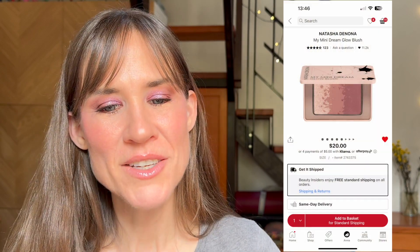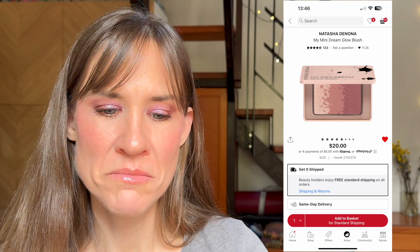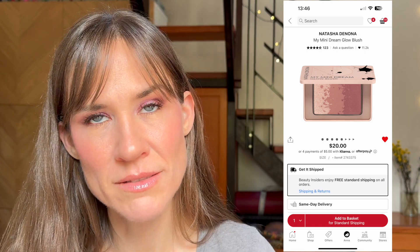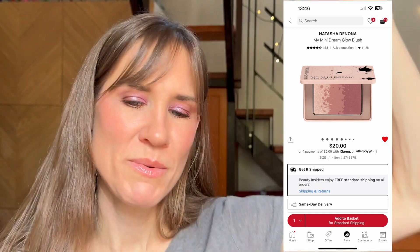I've been wanting to try the Natasha Denona Mini Dream Glow Blush. It just looks really flattering and beautiful and I just haven't picked it up because I keep asking myself how many blushes do I need. But if I had a thousand dollars, I would just throw it in the cart.